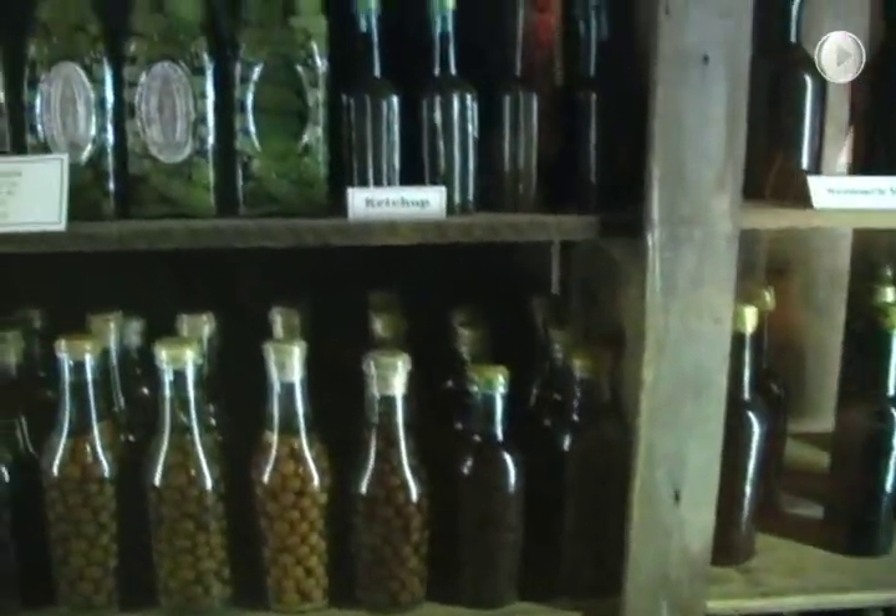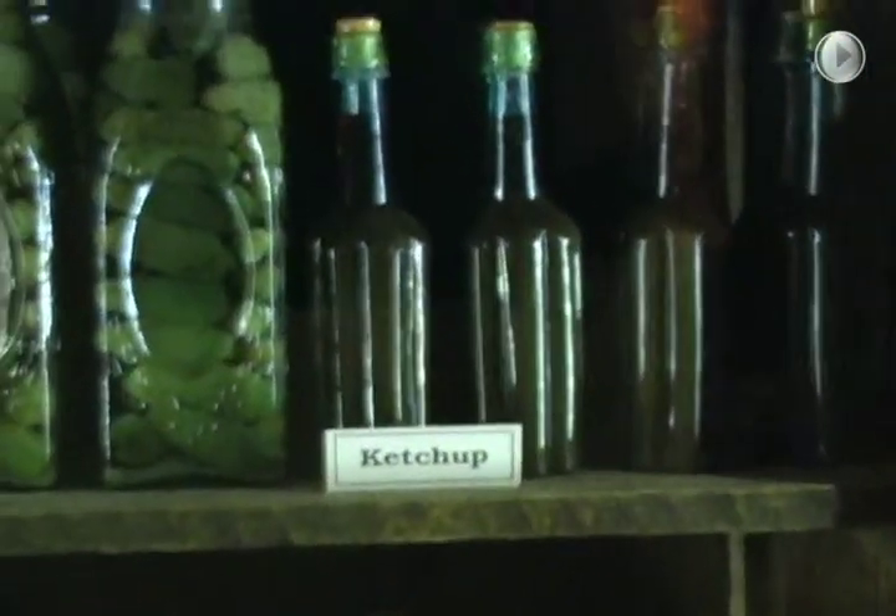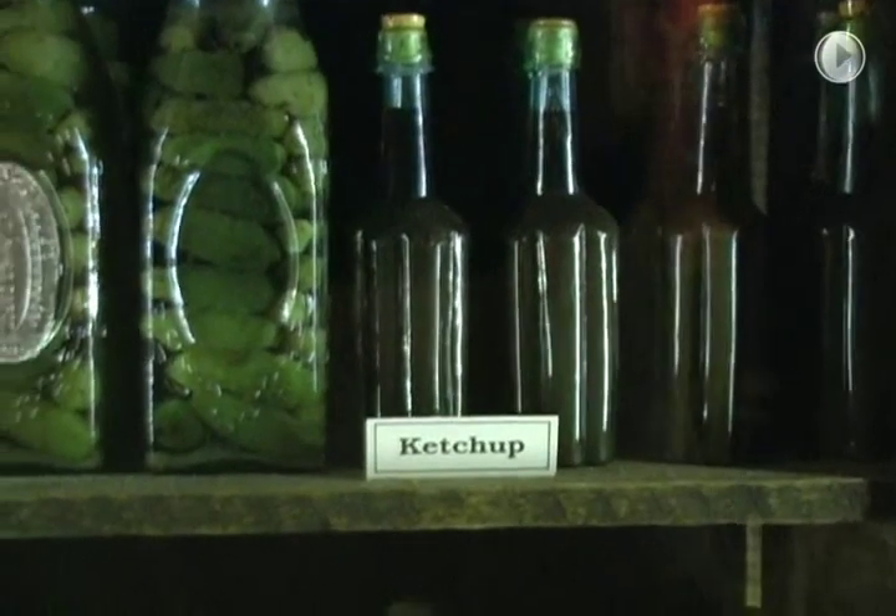These are some of the food that they had on the Arabia. There's ketchup, and sweet pickles, and pickle relish, and lots more — and they're still good!